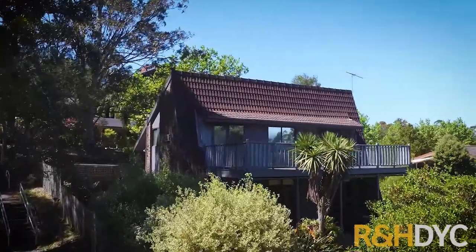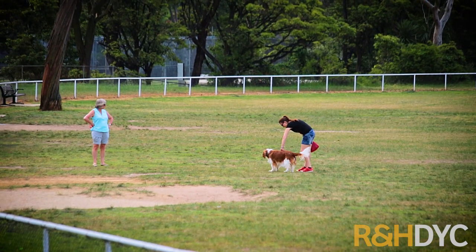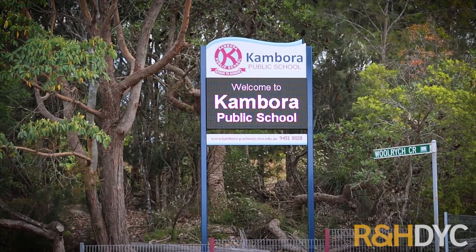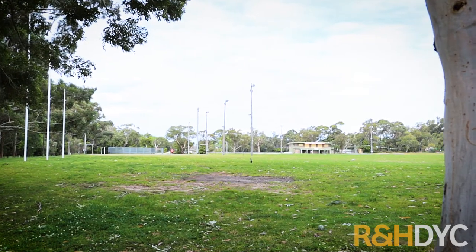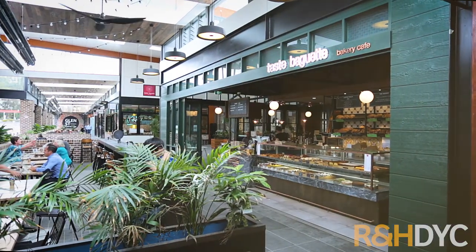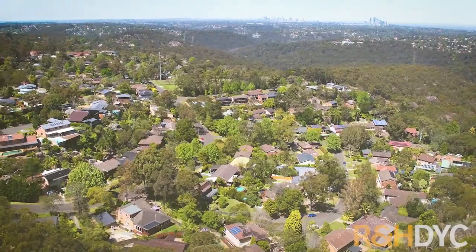The property is nestled peacefully in a family-inspired neighbourhood with numerous quality schools nearby including Cambora Public School and Davidson High School only a short drive away. As far as shops go, you've got the new Glenrow Shopping Centre underway and buses to commute to the shops and to the city beyond.